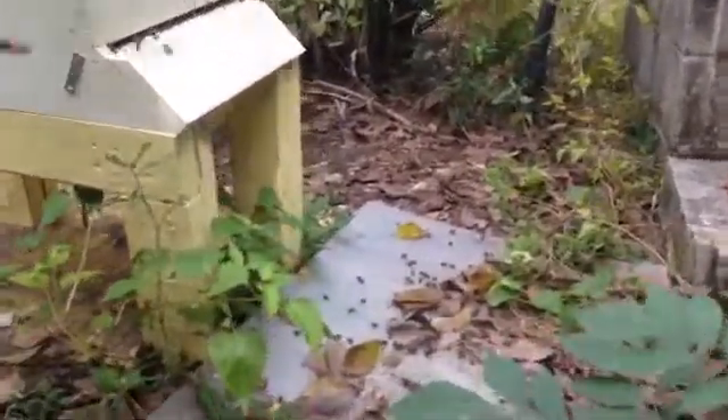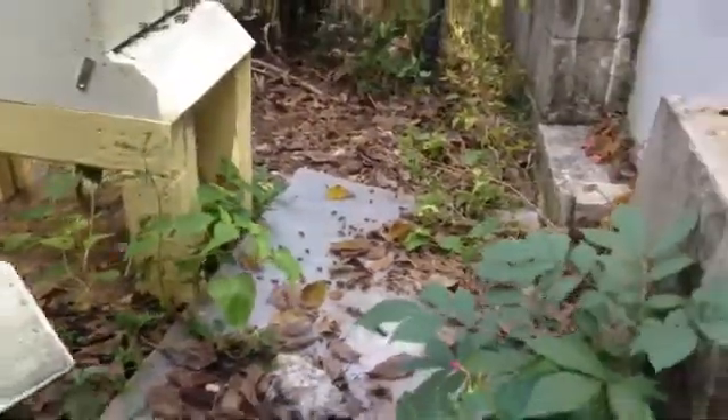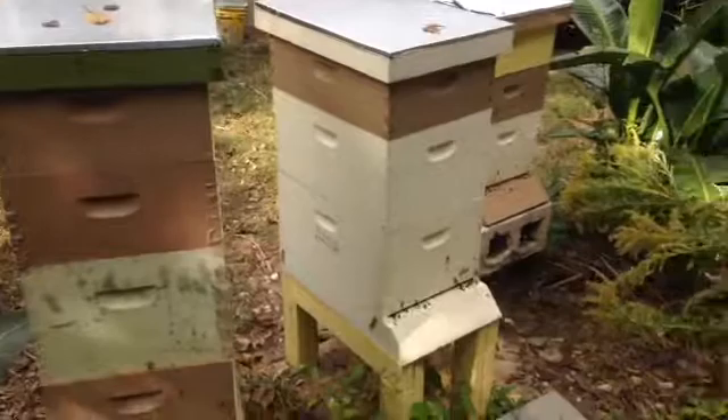Down on the ground there's a lot of dead or dying bees, and several of them are drones. Just to give you an idea — and if you're wondering why — I got these three hives from the same source.